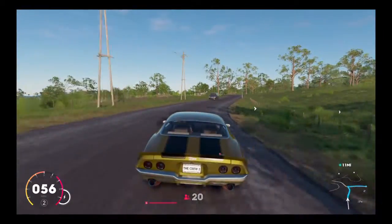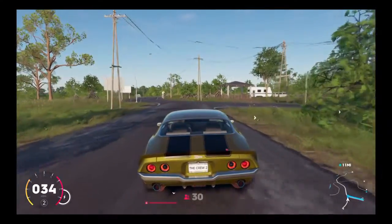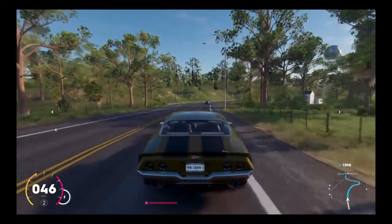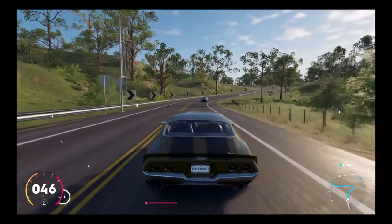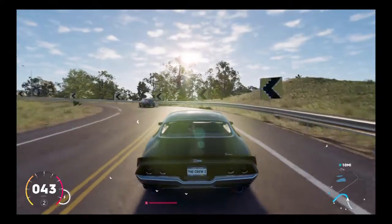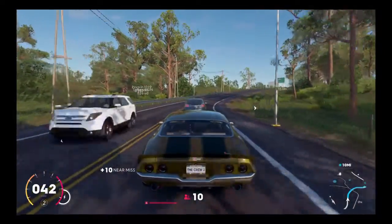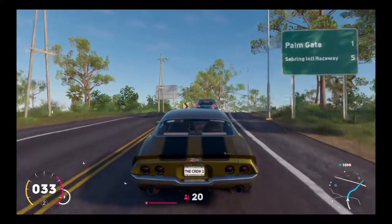Oh, that's a nice Charger that just passed by. Looks like we're taking a right turn up here. That was a little touchy. 50 is the speed limit here. Now this is a highway — there's Palm Gate and Saprene — I couldn't read the rest of that. You're barely going the speed limit, bud. Pick it up a little bit. Siberian International Raceway — that's what it is.